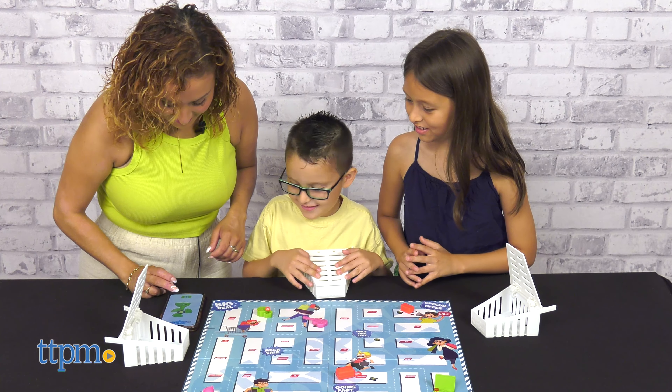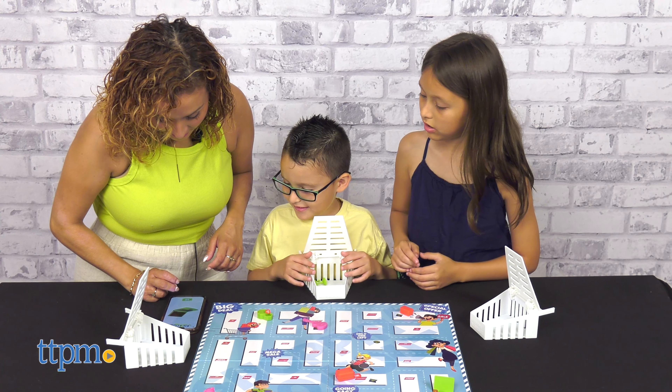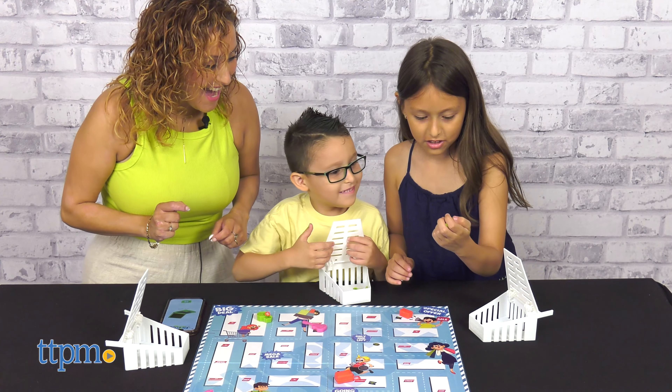This is great for kids ages 8 and up. Are you going to add this board game into your collection? Let me know your thoughts in the comments below.